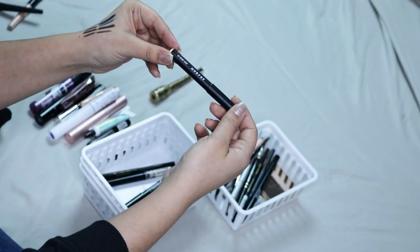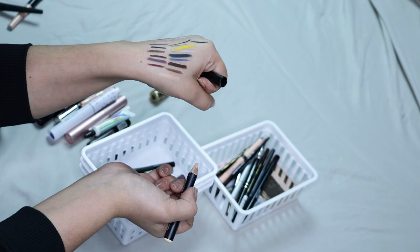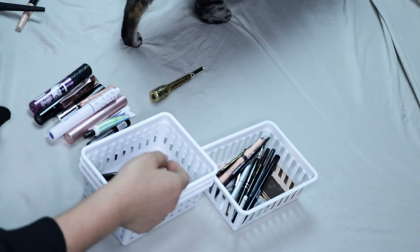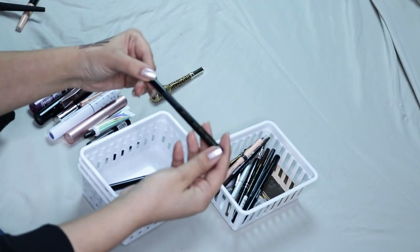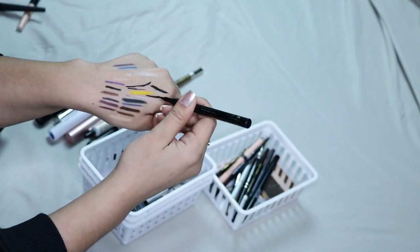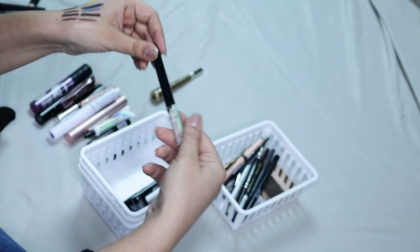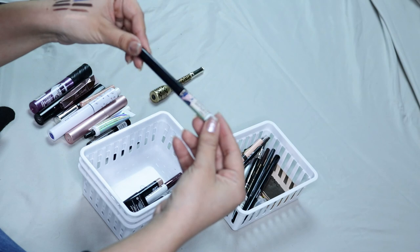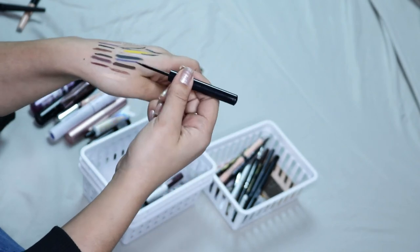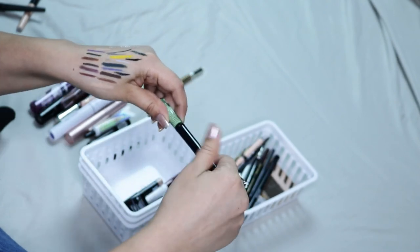Then I have the Morphe O Brow Baby Pencil — it's supposed to be to carve out your brow, so it's pretty much a skin color. I don't like these, I don't carve my brow, so I am going to be getting rid of it. Then I have the Milani Eye Tech Extreme Liquid Liner — same thing as the other one, it has that plastic applicator which I don't enjoy, so I am going to be passing this along. Then I have the Balm Liquid Liner — this one is really really good eyeliner. I do like the applicator, it's really matte and it stays in place really well, so I'm going to be keeping that one.